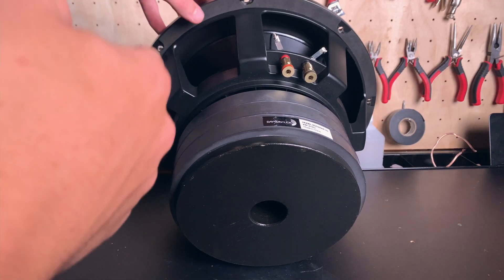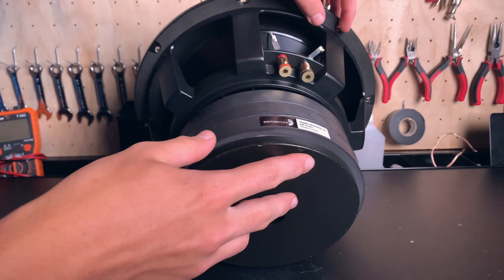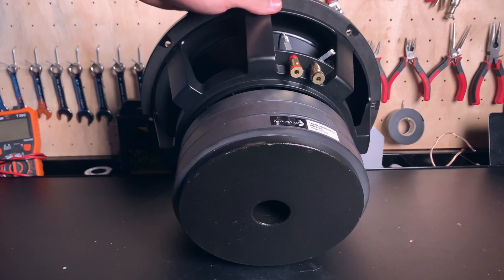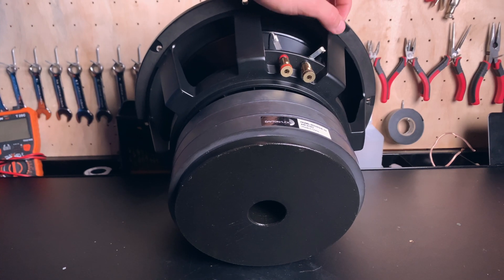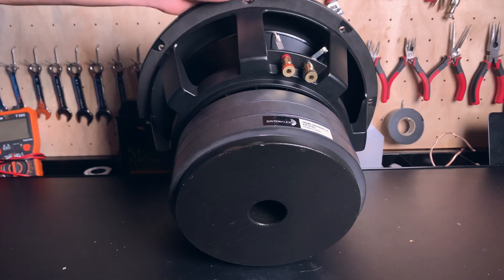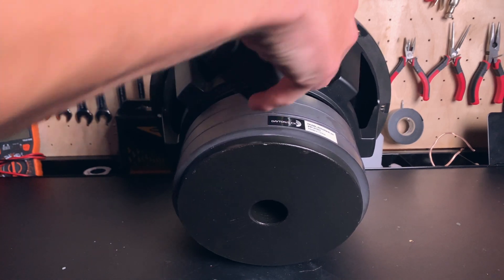We're over here taking a look at the back, and around the edge where it mounts there is some pre-installed foam. So you don't have to add foam when you mount it. And this breathing hole is huge — everything about this speaker is just huge.